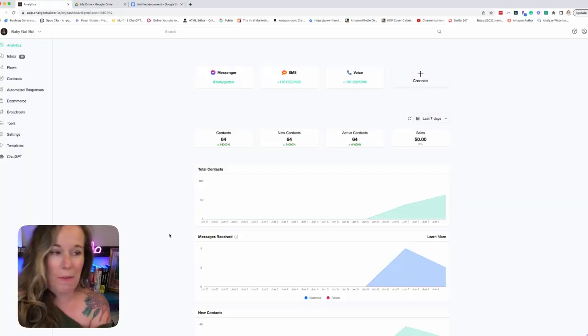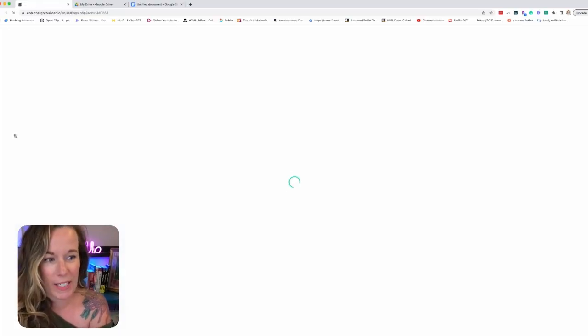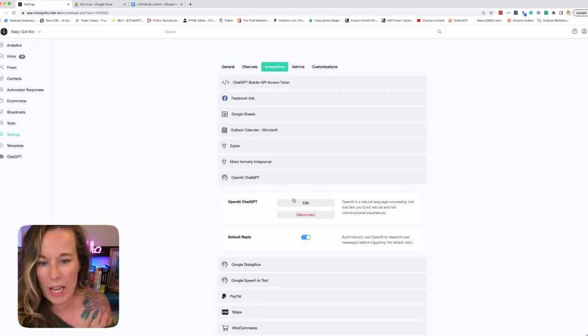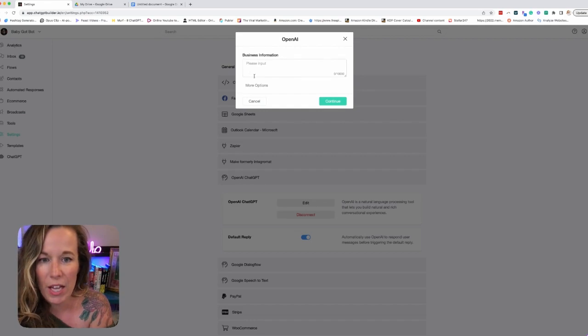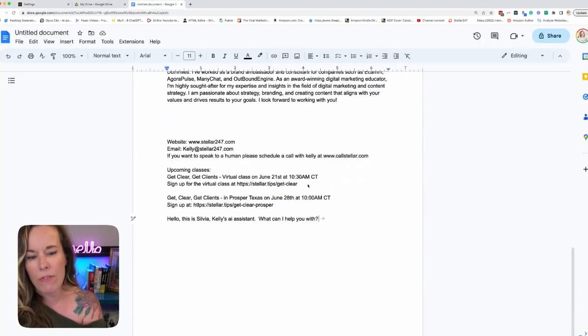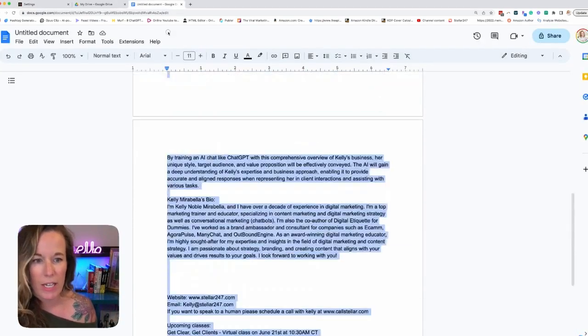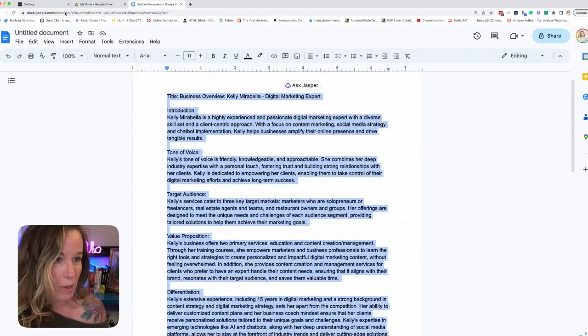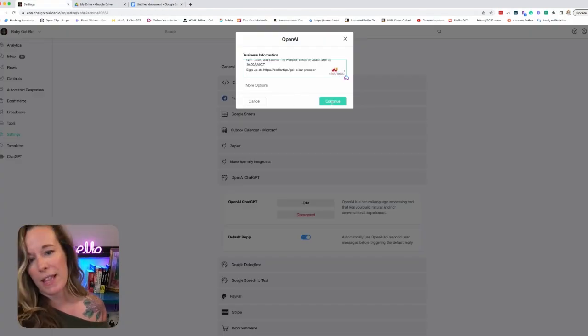Let me show you a little bit of the magic. I'm going to build a chatbot for my own Facebook page in less than a minute in just three steps. Step one: go to your settings, click on integrations and go to OpenAI. We're going to edit this, and in this area you're going to put information about your business. I already composed mine using ChatGPT and a couple of special little magical steps I personally know, and we're going to just input that there.